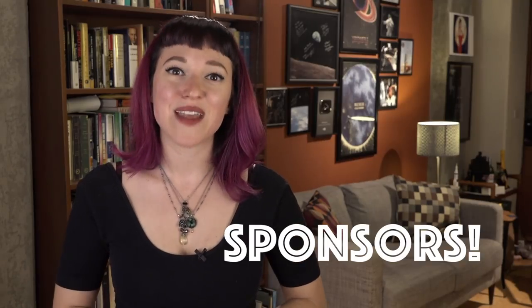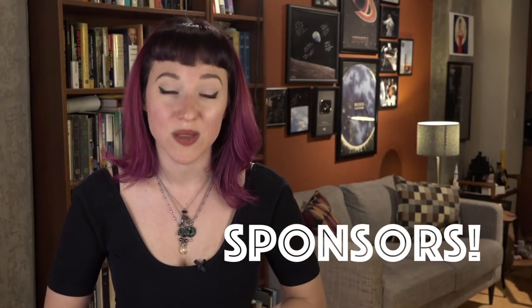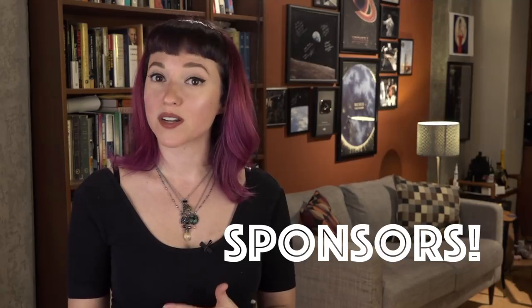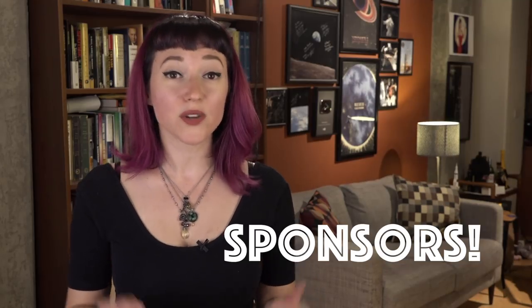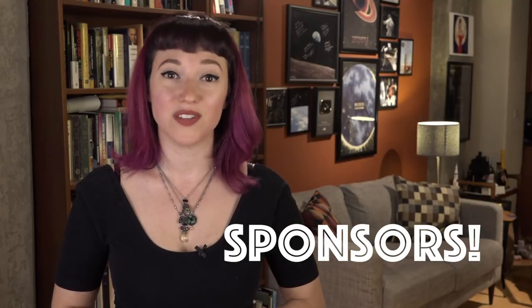I'm super excited to have a brand new feature on Vintage Space, which is sponsorships. I am now able to accept sponsors, which means you have a chance to help make Vintage Space possible. There's a video explaining how it works in conjunction with Patreon, and a couple of links in the description, so check that out if you want to help make Vintage Space possible.